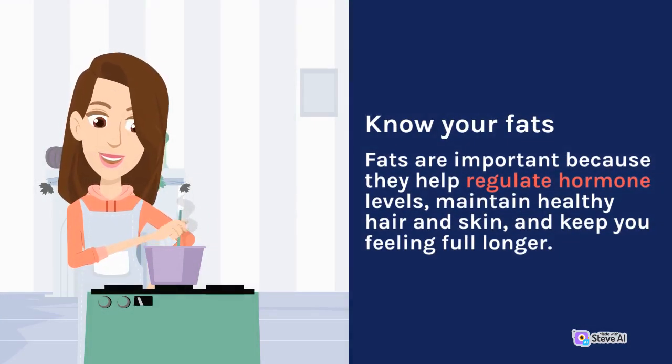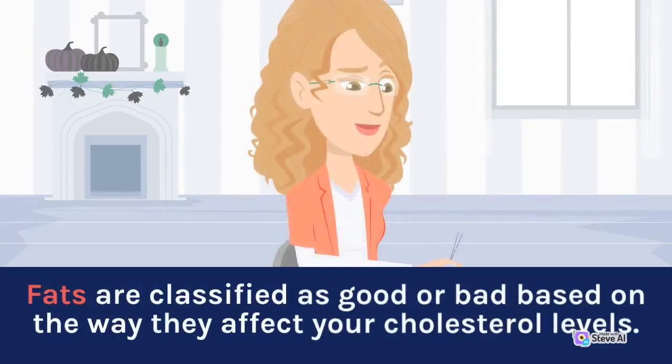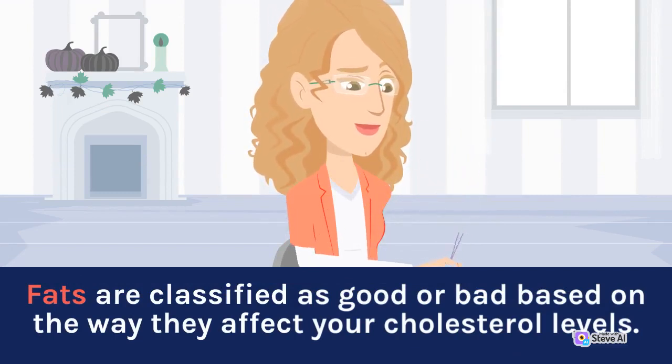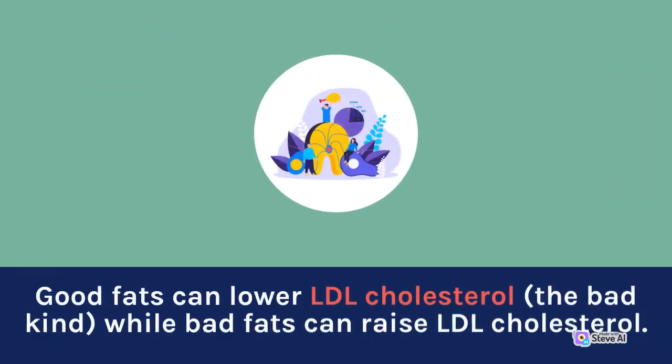Fats are important because they help regulate hormone levels, maintain healthy hair and skin, and keep you feeling full longer. Some fats have been shown to reduce the risk of heart disease, certain cancers, and type 2 diabetes. Fats are classified as good or bad based on the way they affect your cholesterol levels. Good fats can lower LDL cholesterol — the bad kind — while bad fats can raise LDL cholesterol.